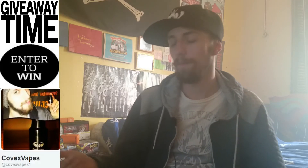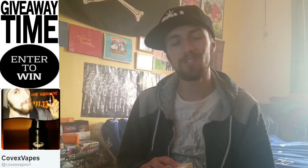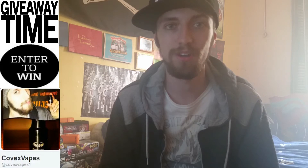So this is a thank you to all the vape family out there. Today I'm giving away everything you need to start dripping. That's right, everything you need to start dripping.